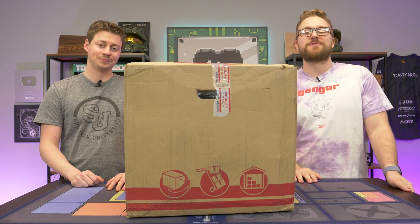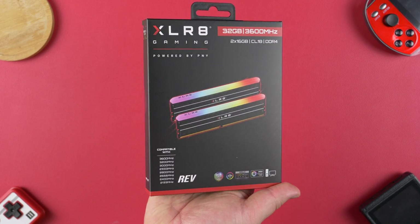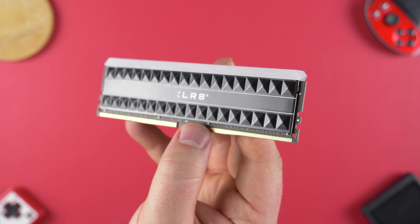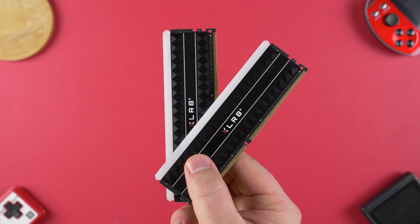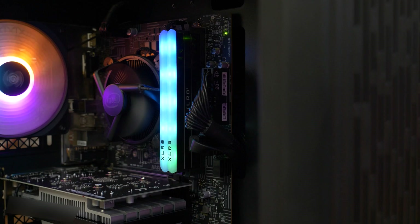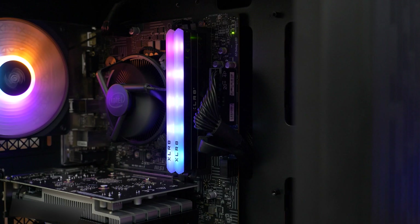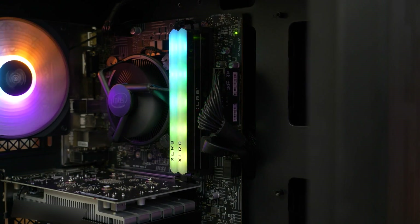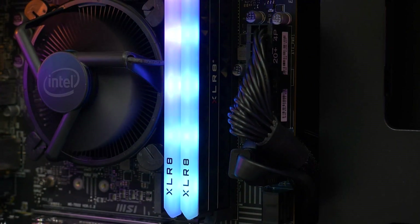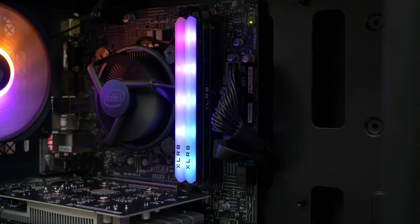Before we dive into opening this thing up, let's hear a word from today's sponsor. Today's ad is brought to you by Accelerate Gaming powered by PNY and their Gaming Rev DDR4 RGB memory that comes in single modules and kits up to 32GB total. It's built on high quality ICs that allows for easy and stable overclocking and complete RGB control via popular software suites like Asus Aura Sync and Gigabyte RGB Fusion. Check the link down below to learn more. Special thanks to Accelerate Gaming powered by PNY for sponsoring today's video.